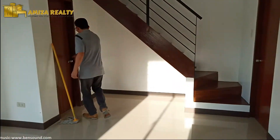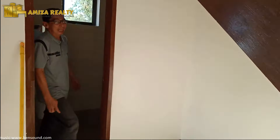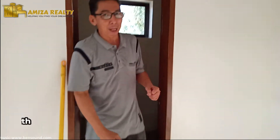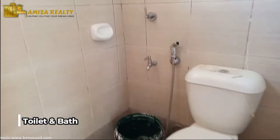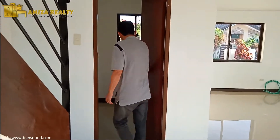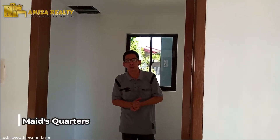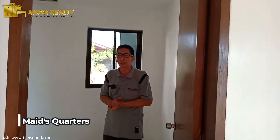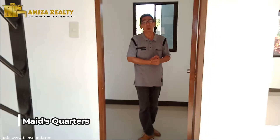And down here, we have a complete toilet and bath. Medyo maliit nga lang, kasi meron na tayong shower. But it could serve the purpose. And this floor is actually going inside a small room — a small room that could serve as a room for your quarters ng ating kasambahay. Pwede nito yung maging quarters nila.